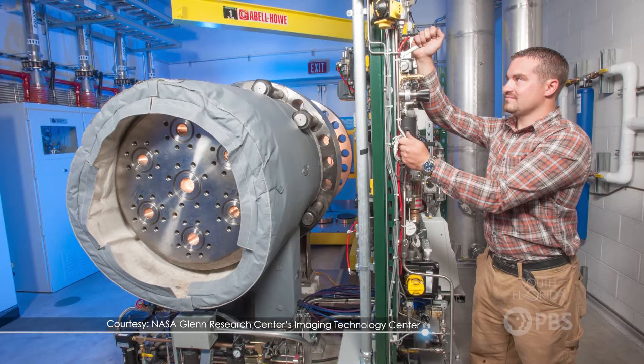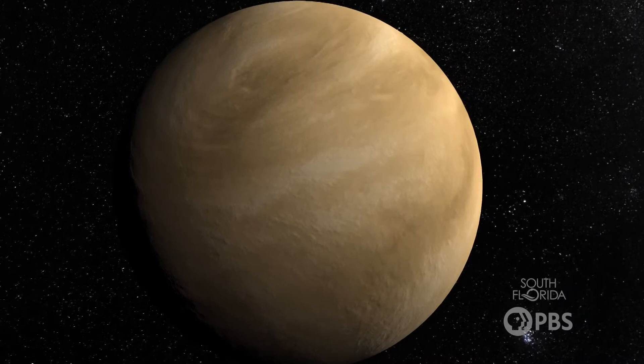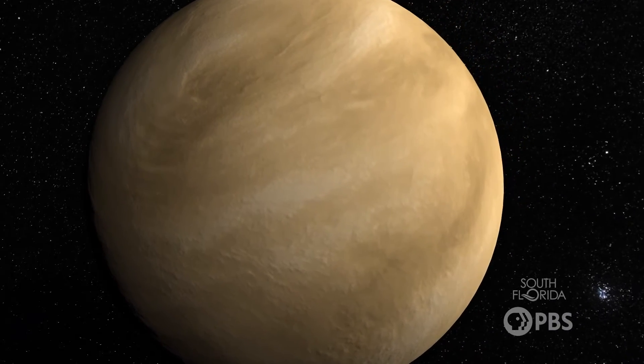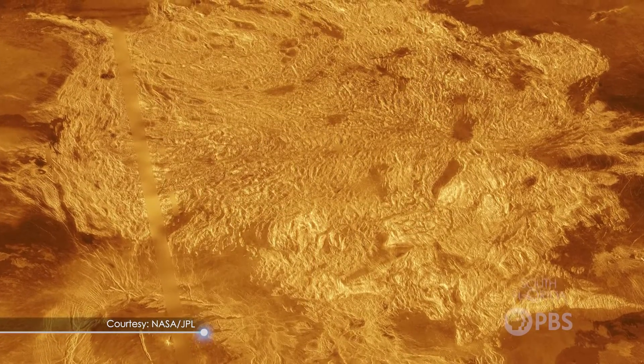In addition, scientists can conduct experiments and simulations from the comfort and air conditioning of Earth. They recreate Venus's extreme conditions in laboratories, studying the behavior of materials under high temperatures and pressures similar to those found on the planet. By replicating Venus's conditions, scientists gain insight into the geological processes and chemical reactions that can occur on Venus every day. This knowledge helps us not only understand our neighboring planet, but our own geological history here on Earth.